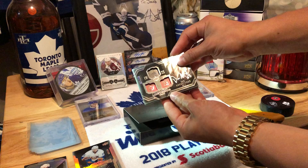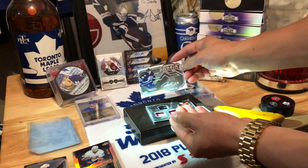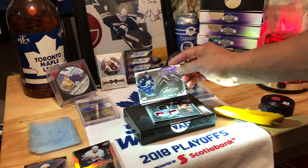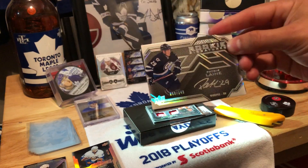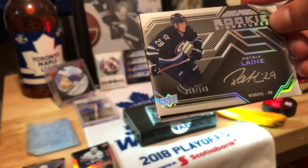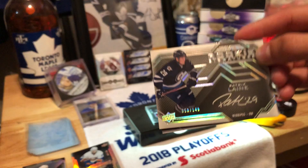All right. Oh, we got a hit boys! That's a Patrick Laine rookie auto. Thank you very much, good night. Number 58 of 149.